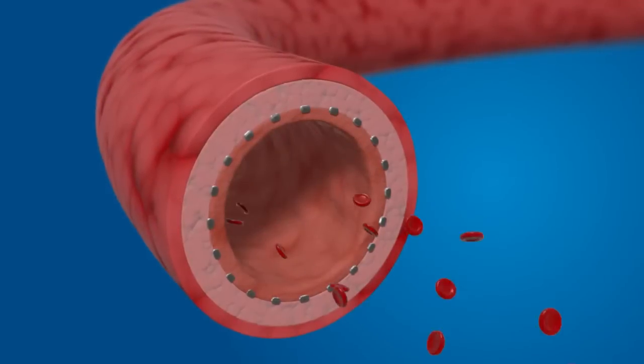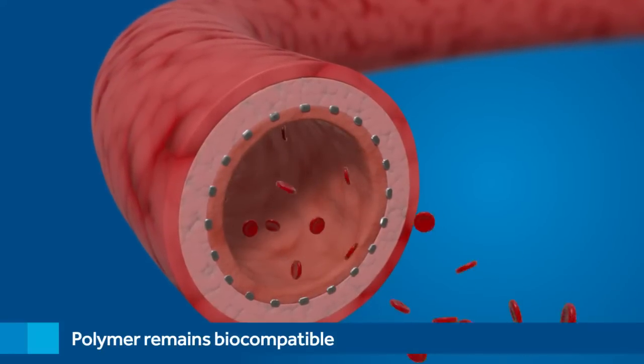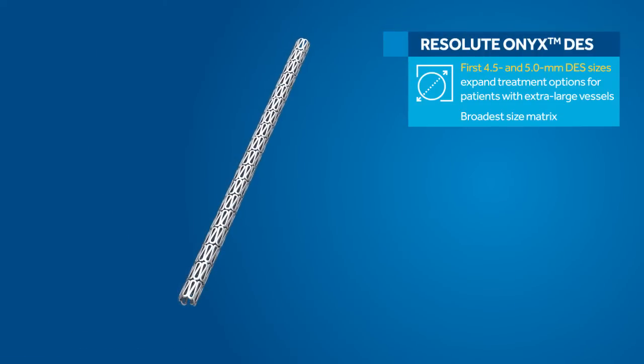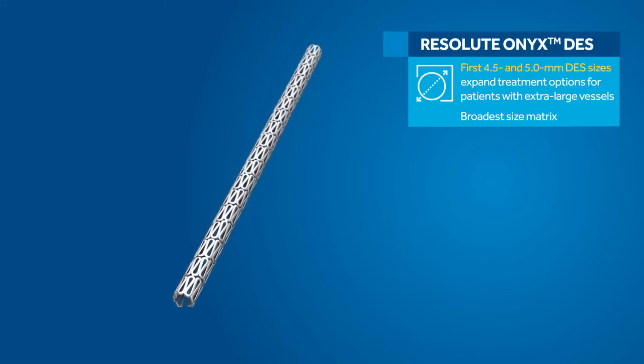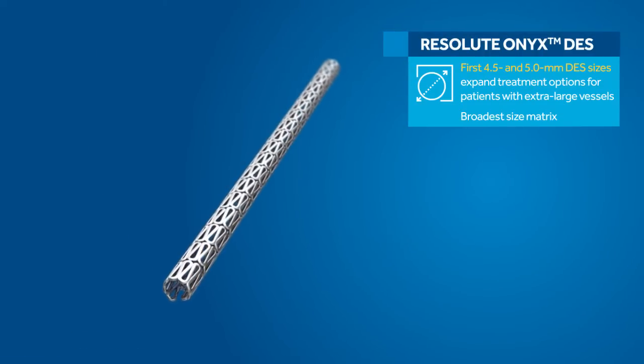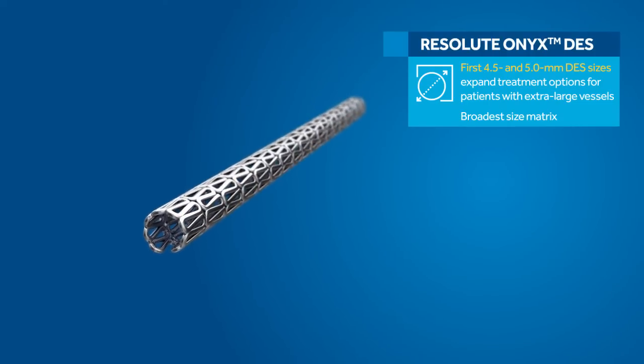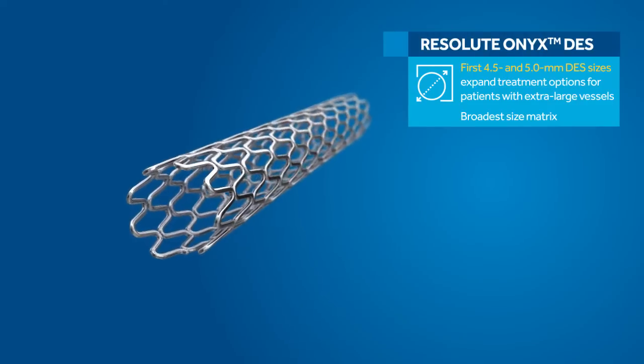After the stent is fully endothelialized, the polymer remains fully biocompatible. Resolute Onyx DES offers the broadest range of sizes of any DES, including the first 4.5 and 5.0 mm sizes, expanding treatment options for patients with extra-large vessels.